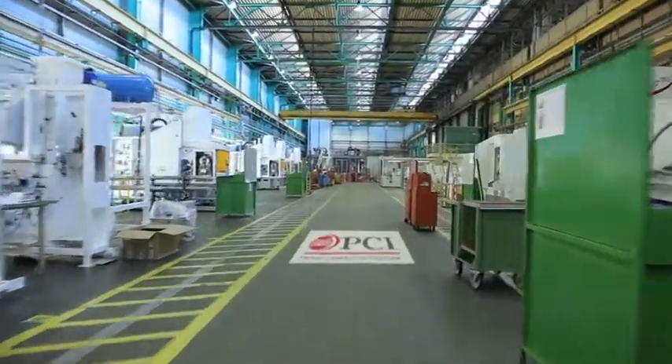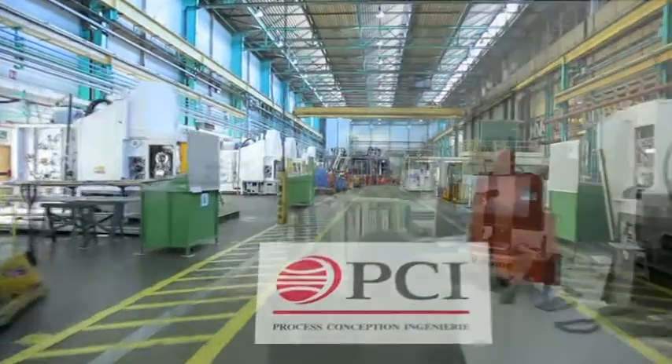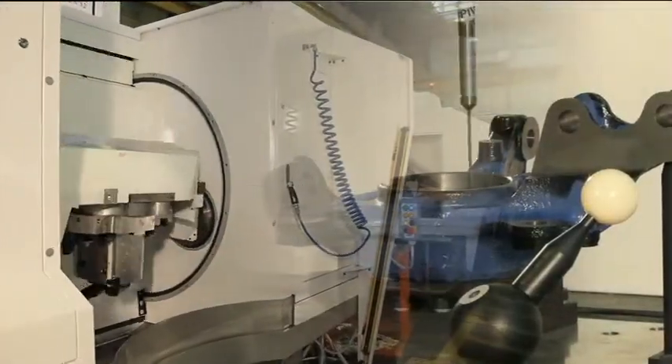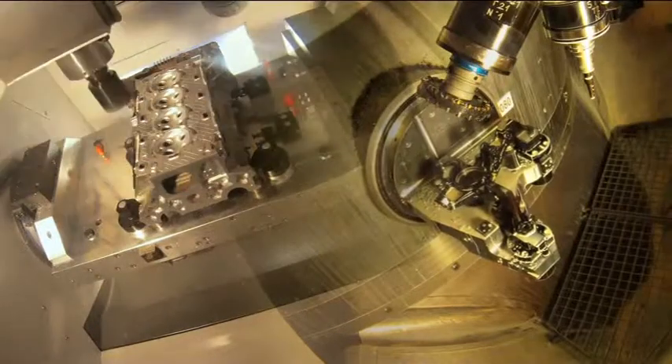A subsidiary of the PSA Group, PCI-SEM designs and manufactures machining systems using the chip removal method. These machine tools and the related processes used are designed for the automotive and aircraft industry for mass production part machining.